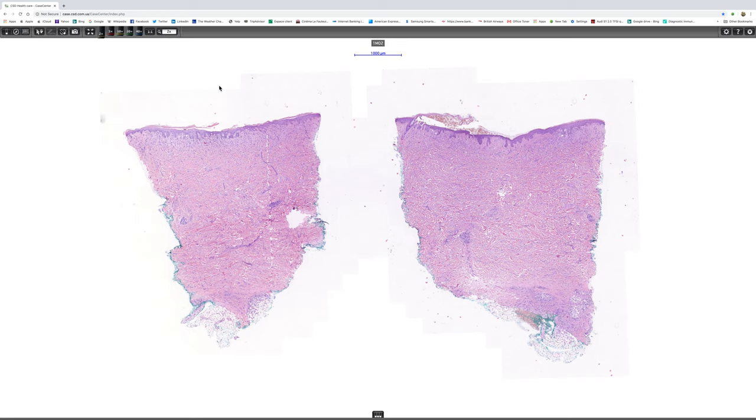The patient was an elderly gentleman in his late 70s who presented with a skin nodule that was clinically thought to represent lymphoma.